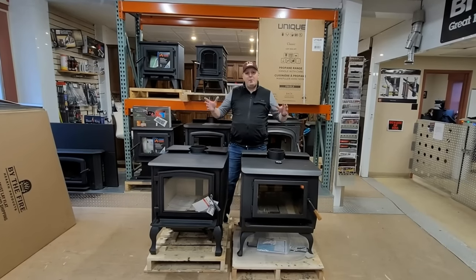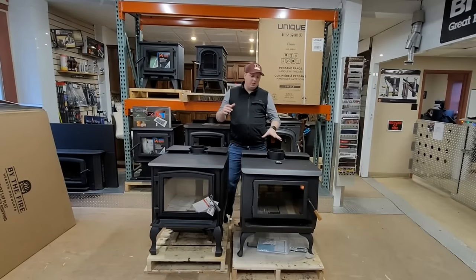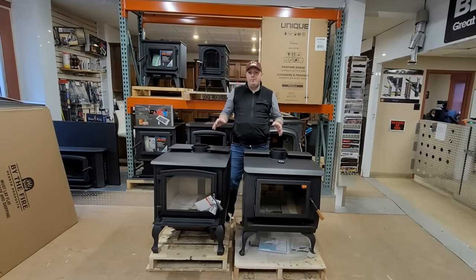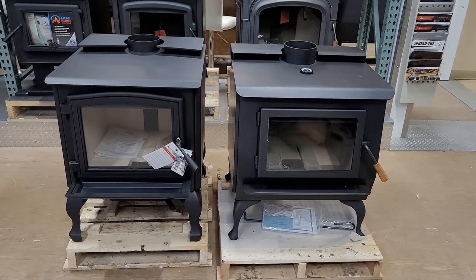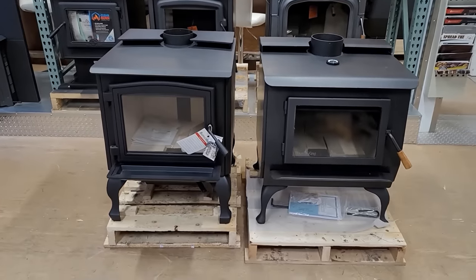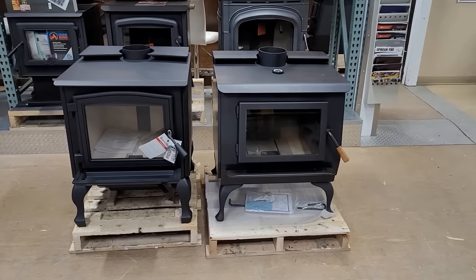Hey guys, Peter here from the Tin Man. Today we've got a great video for you. We're going to show you the differences between a catalytic stove and a secondary air stove and what you guys need to know. For the purposes of this video, we're going to use the Osburn 3300 on our left and the Blazeking Princess 32 on our right.